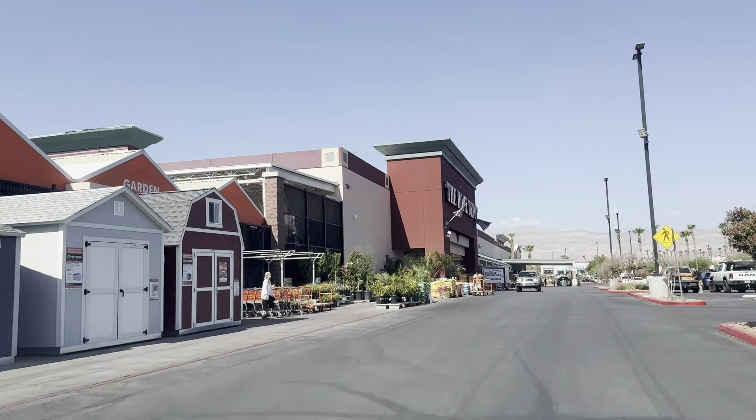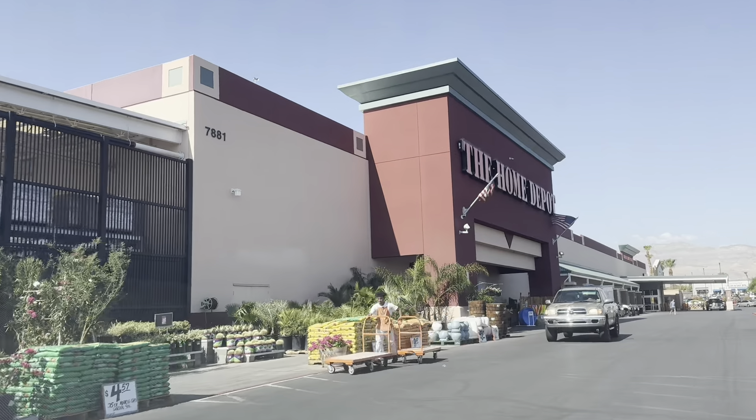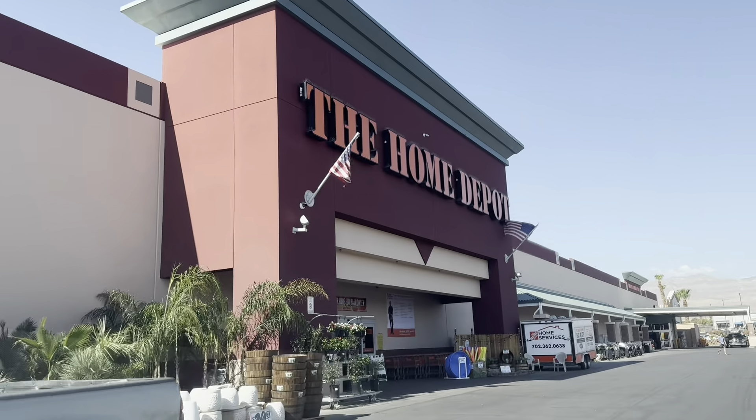All right, I have arrived at Home Depot — I'm coming for you! Let's see what Home Depot has in stock today.